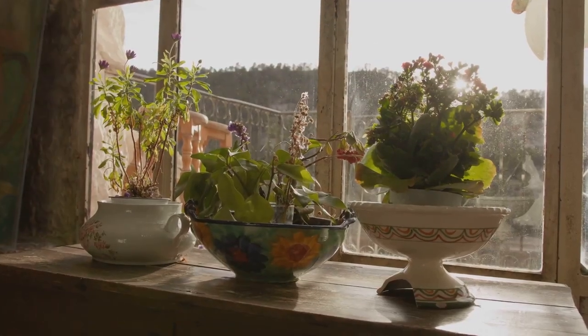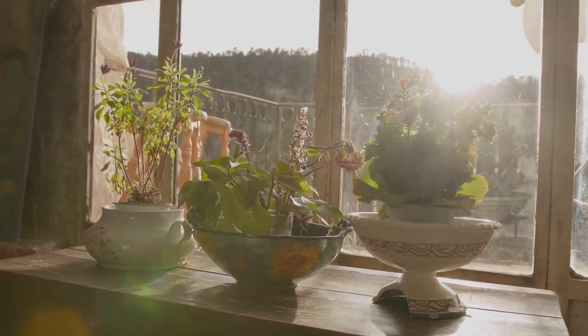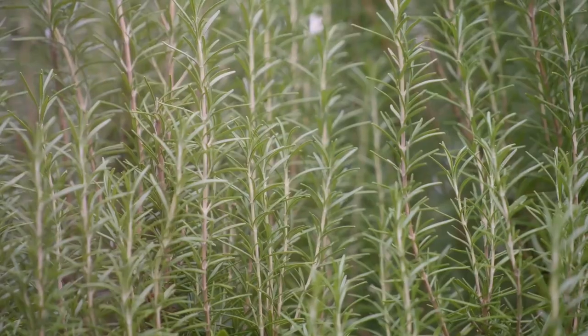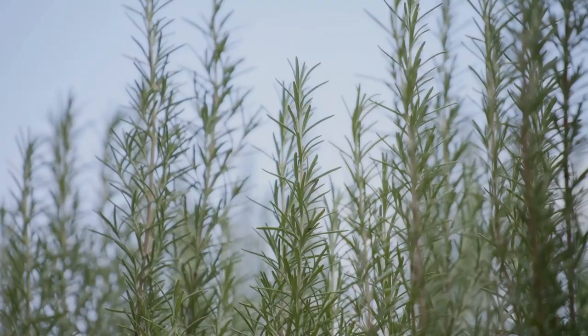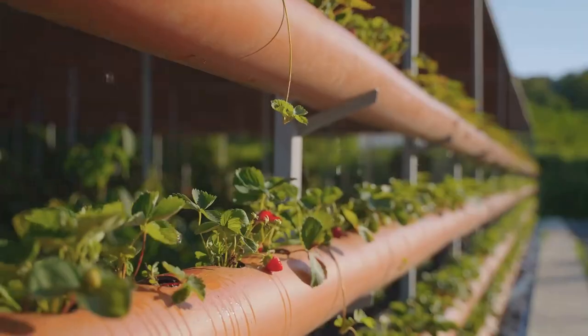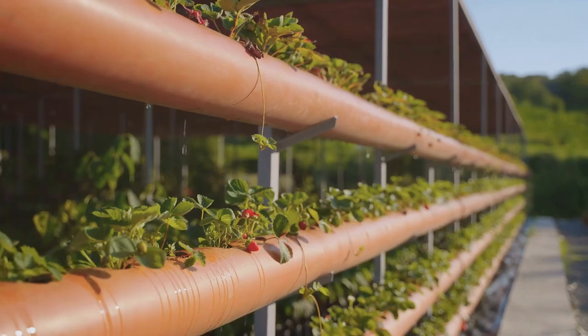Some plants thrive in full sun, basking in the warmth and light, while others prefer partial shade. For sunny spots, consider herbs like rosemary, thyme and oregano — these not only love the sun but also add wonderful flavours to your culinary creations. Trailing varieties of tomatoes, strawberries and even beans can also thrive vertically, perfect for maximizing space and producing a bountiful harvest.